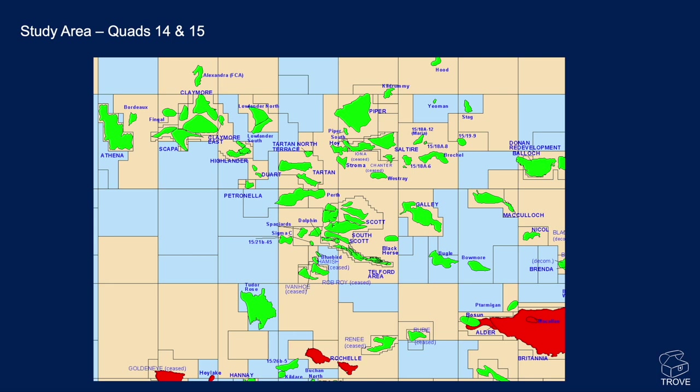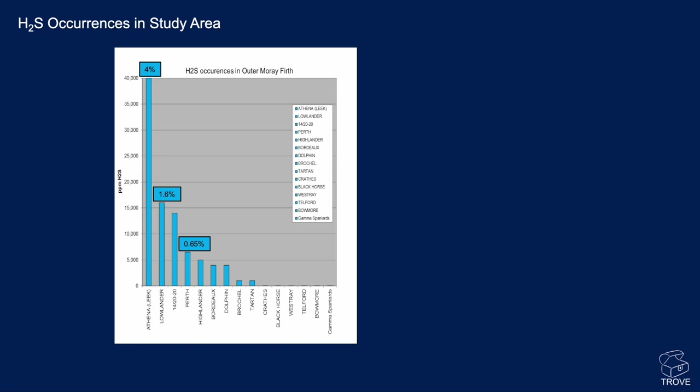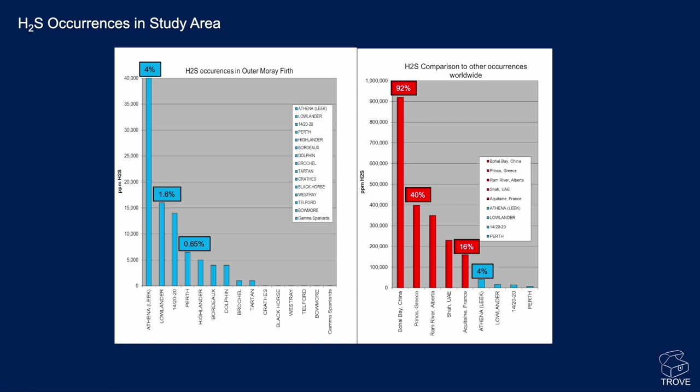One area within the North Sea where there are quite a lot of H2S issues is the Outer Moray Firth, in Quadrants 14 and 15 of the UK Continental Shelf. You can see some of the oil fields here. Looking at the Outer Moray Firth, the Leek formation in Athena has got 4% H2S, Lowlander 1.6%, Perth 0.65% — these are mole weight figures. There are other examples of fields in the region where H2S is recorded.